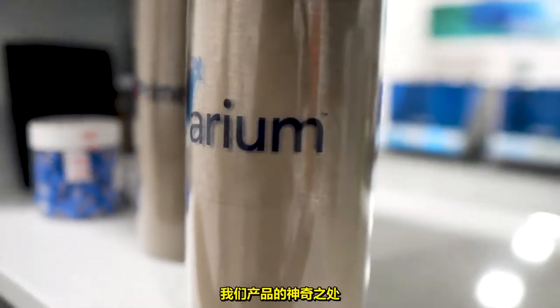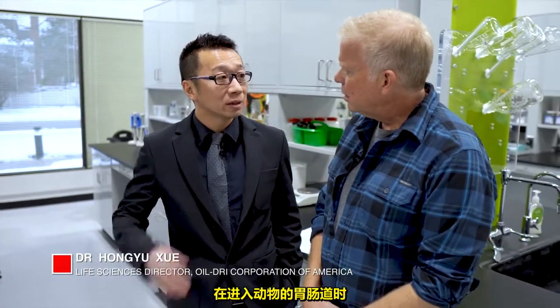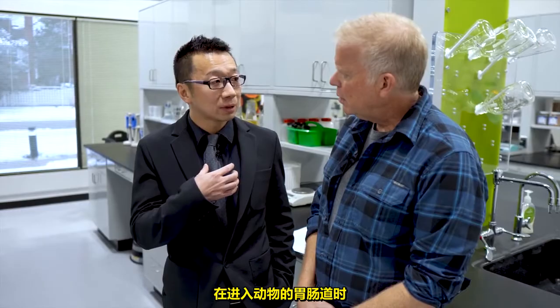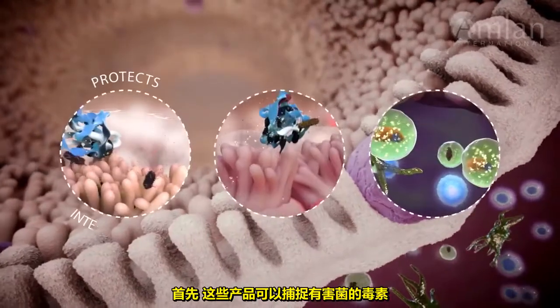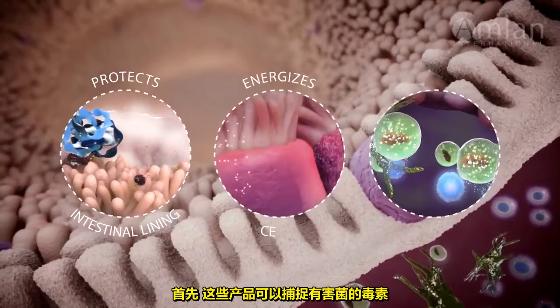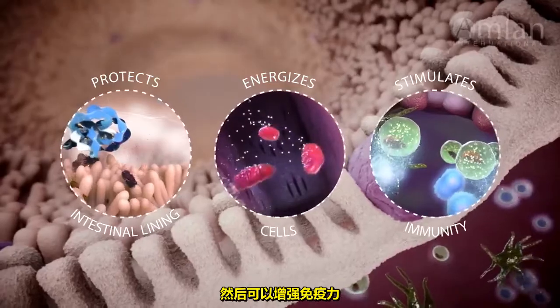How does that work? That's the magic of our product. We believe when our animal feed additive enters the animal's gastrointestinal tract, it can perform a lot of functions there. First of all, it can grab the bad bugs and their toxins. And then it can promote immune function there.